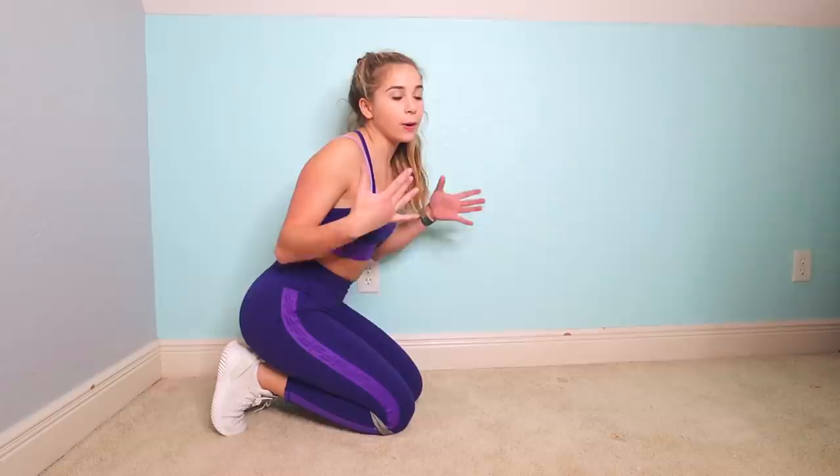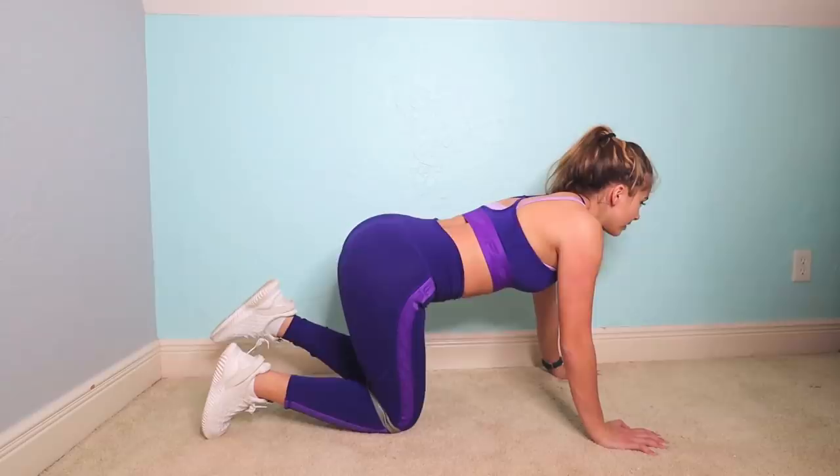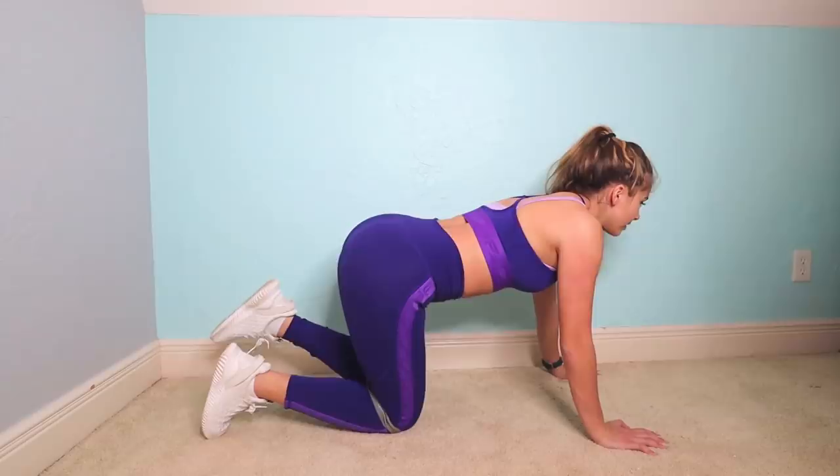Switch legs whenever you are ready to do the other side. If you want to take a break, feel free to do so, then just continue with that other leg. If you want to hold it up whenever you reach the top, it will really make your glutes feel like they are on fire — so just hold it there three to ten seconds, then go back down.